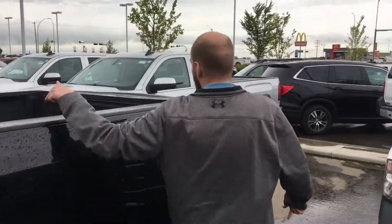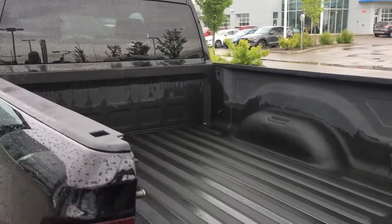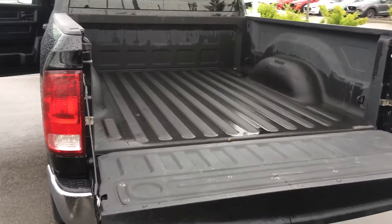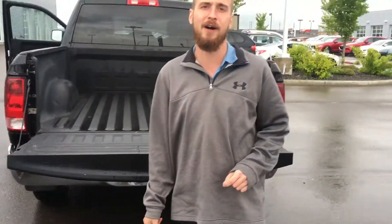Stepping into the back here, you can see that we have a spray-in box liner. I'm gonna drop the tailgate for us there. We do not have a trailer hitch on this one, but we could always get one installed for you if that's something that you want.